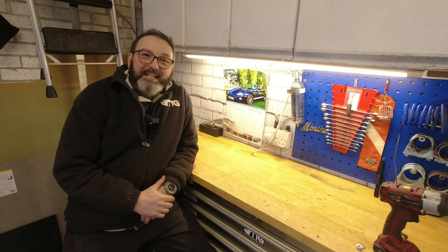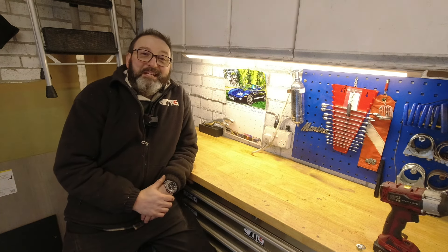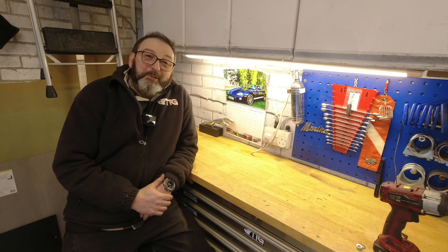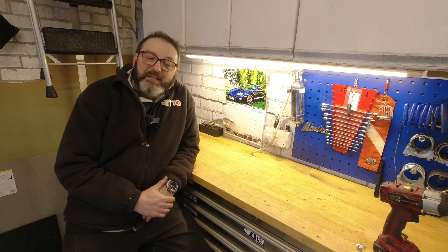Hello everybody, John here and today on To the Garage. All we're doing is a quick catch up on a few bits and pieces, and I'm just sharing a blooper I made off camera.